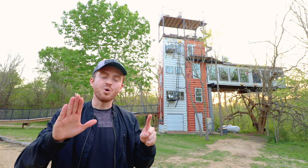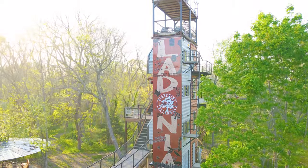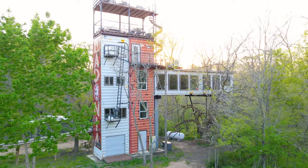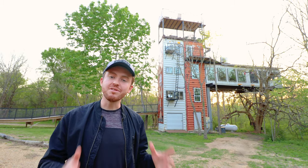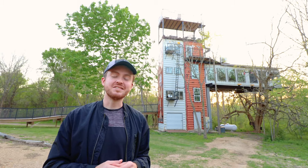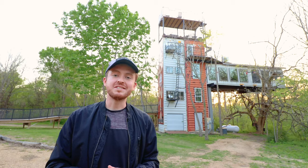Welcome to this epic six-story shipping container home treehouse. It is dubbed the Air Castle. It is made up of four 40-foot containers, and two of the four containers are completely inverted to create this incredibly unique design. This is definitely one of the craziest Airbnbs I've ever come across. Let's hop straight into the full tour.